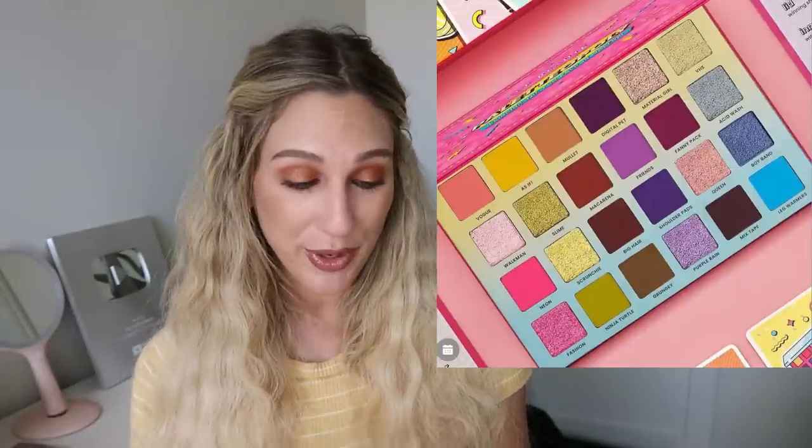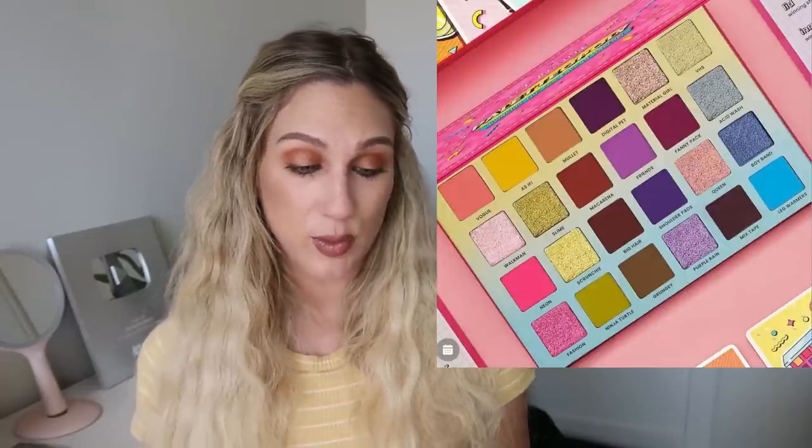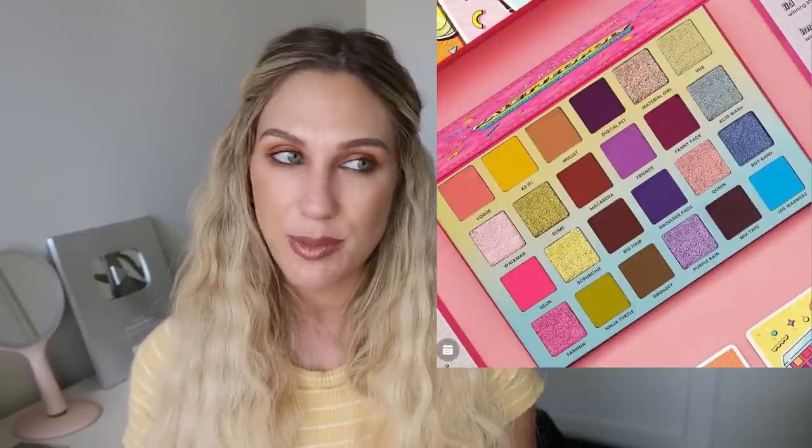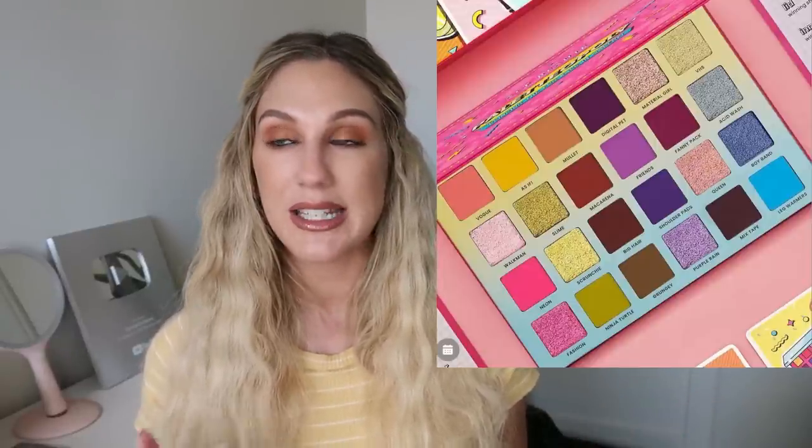From Ace Beauté, the Paletteopoly Eyeshadow Palette — a fun board game concept that comes with a 24-shade palette. I think it's cute and different, and the palette itself looks really pretty. I typically prefer smaller palettes like Natasha Denona's five-pan, so the larger size gives me pause, but I'm still considering it. I also ordered the Glamlite x Mikayla palette, which still hasn't shipped, so I have a lot of palettes to review. Let me know if you want to see looks.